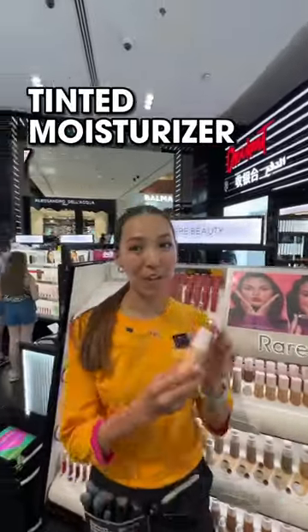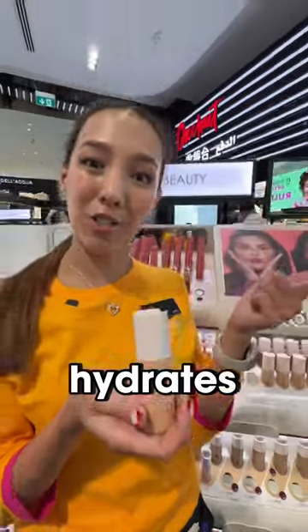Three makeup products for dry skin. First is Tinted Moisturizer from Rare Beauty with SPF that blurs, hydrates, and protects.